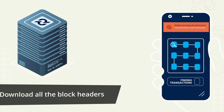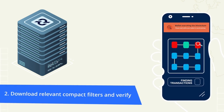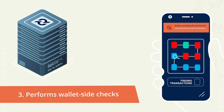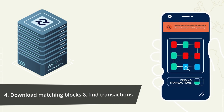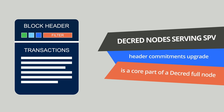Decred client-side SPV: The SPV wallet downloads all block headers from block 1 to the most recent block and performs several verifications to help ensure they all link together properly and haven't been tampered with. The SPV wallet downloads potentially relevant compact filters and associated inclusion proofs and verifies them against the header commitment. The SPV wallet performs wallet-side checks to determine if the filter matches any related transactions. The SPV wallet fetches a block when there is a match and finds the related transactions in that block, which it then uses to update the wallet state, e.g. balances, user addresses, etc. Neutrino's client-side SPV is very similar to that of Decred's but without the header commitments upgrade, which is very unique to the Decred blockchain.